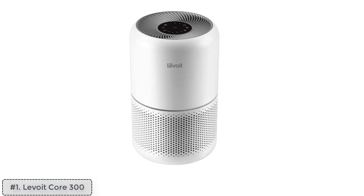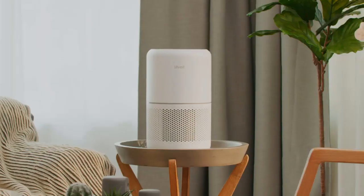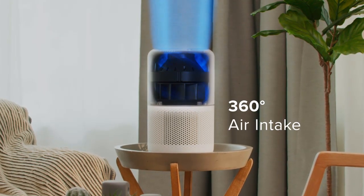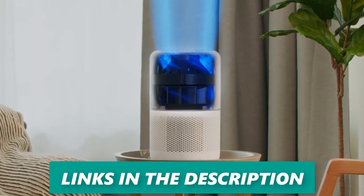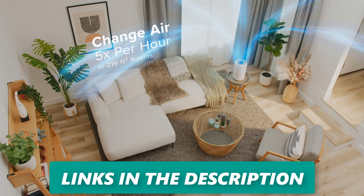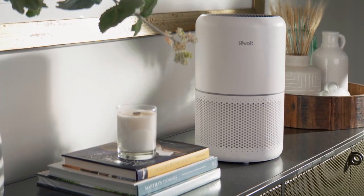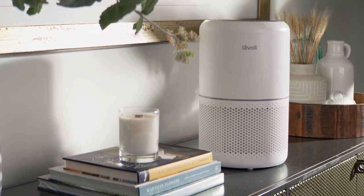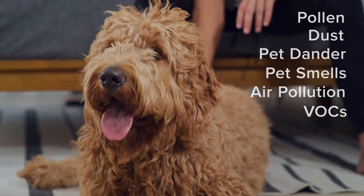Top one: Levoit Core 300 — best budget air purifier for home allergies, pets, hair, and bedroom use. With an impressive rating of 4.6 out of 5 stars and over 38,000 reviews on Amazon Canada, the Levoit Core 300 is a widely favored air purifier due to its affordability and sleek design. This compact unit stands out for its versatility, offering multiple filter options and an ultra-quiet sleep mode.